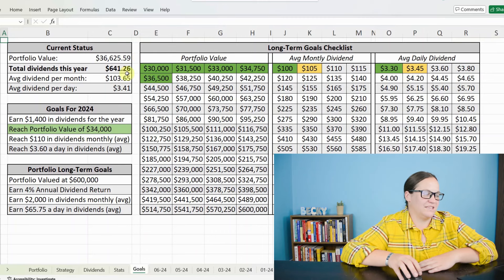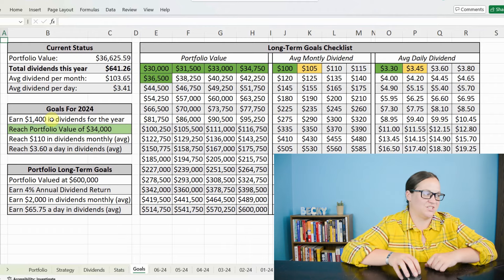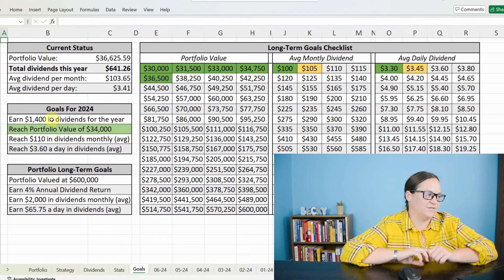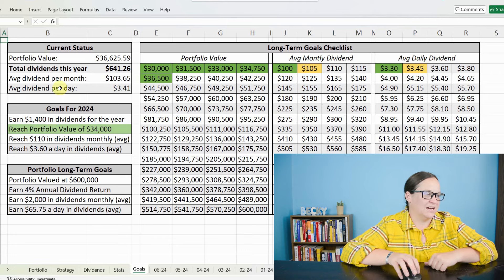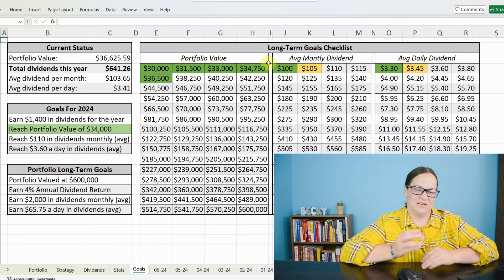Let's see how all of this impacts my goals. The current value of my portfolio is well above what I wanted to reach this year. Total dividends this year are $641 — I would like to earn $1,400, and I don't think we are going to get there based on my average annual yield; we are about $100 and some odd dollars shy. Per month we're still below $105, for the year I want to reach $110. Per day I want to get back up to $3.60 and we are sitting at $3.41. We've hit these goals before but didn't stay there. Hopefully, as my portfolio value has increased, we will continue to increase the dividend yield and earnings.